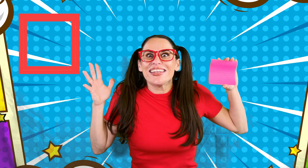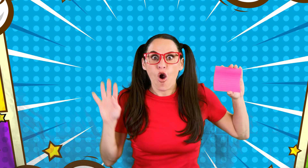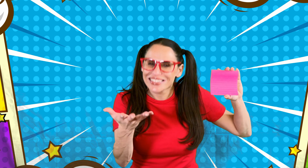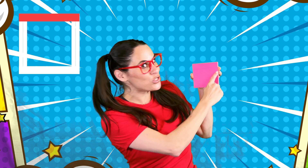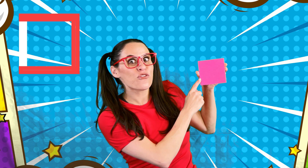Now, how do we know that this is a square? Well, squares have four sides. Let's count them together. One, two, three, four.